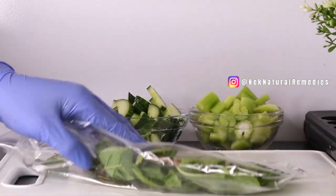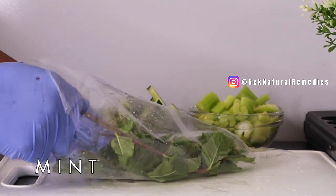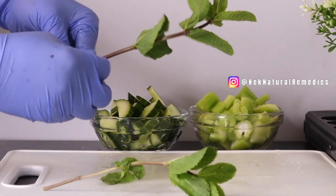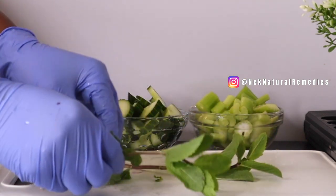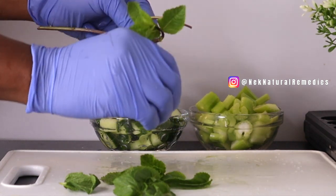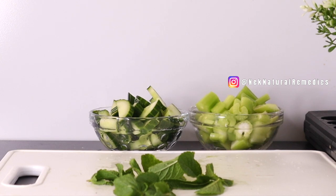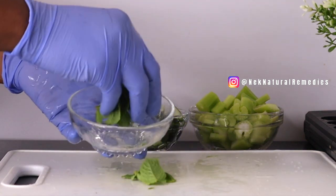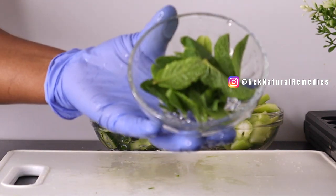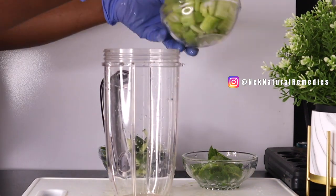The next ingredient is mint leaves — I'll be using about 10 mint leaves, but adjust based on how many people will be drinking. Mint leaves strengthen the liver, help with weight loss, prevent memory loss and improve memory, aid digestion, treat asthma, and keep respiratory disorders at bay. Mint also helps prevent depression, promotes healthy skin, and ensures oral hygiene.